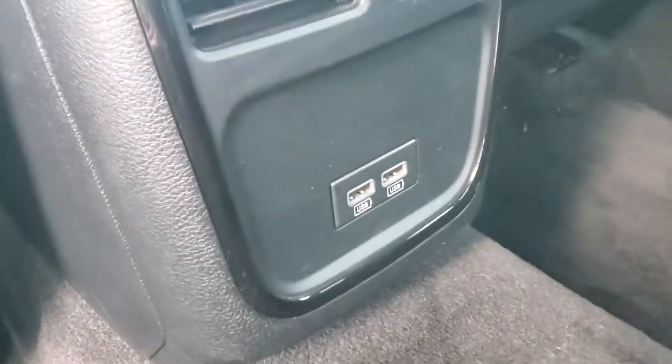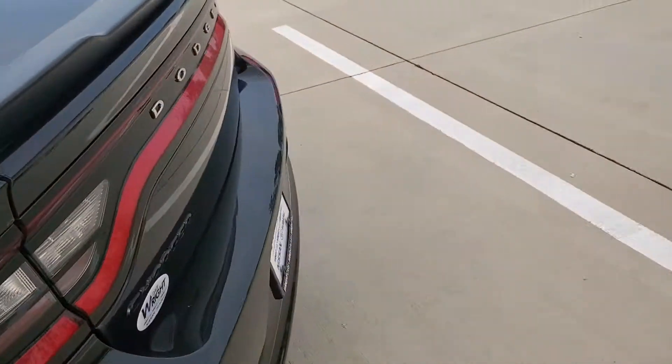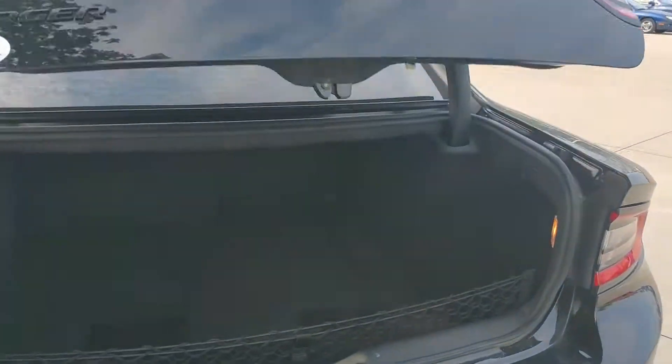Moving to the back, you'll see once again tons of space back here for anybody that's going to be riding in the back, along with two USB chargers. And moving to the back here, I'll just pop the trunk — you'll notice tons of space back here.